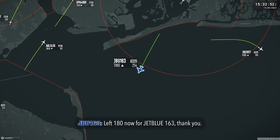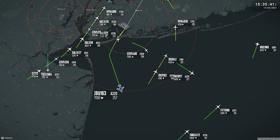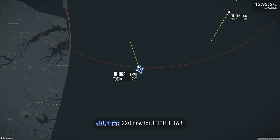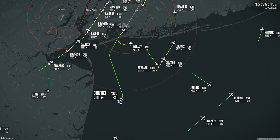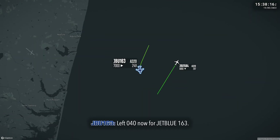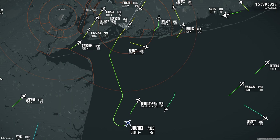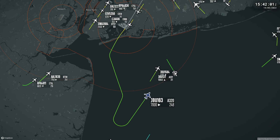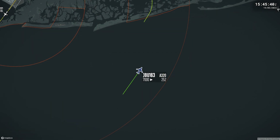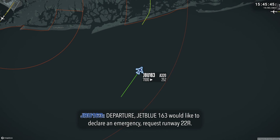Left 180, JetBlue 163, thank you. 2-2-0 and output JetBlue 163. Left 040, JetBlue 163.